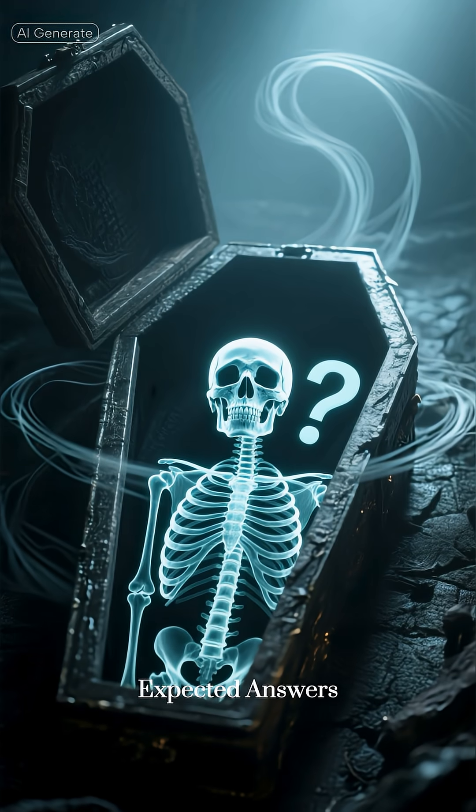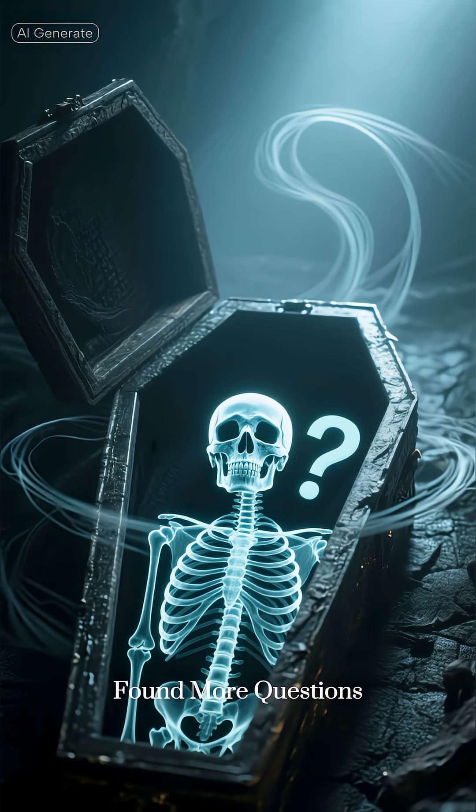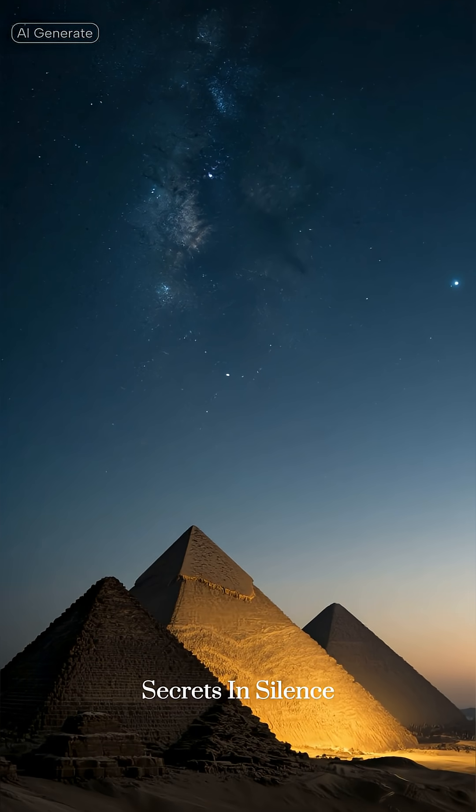They scanned a pharaoh's head, expected answers, and found more questions. Ancient Egypt still hides its strangest secrets in silence.